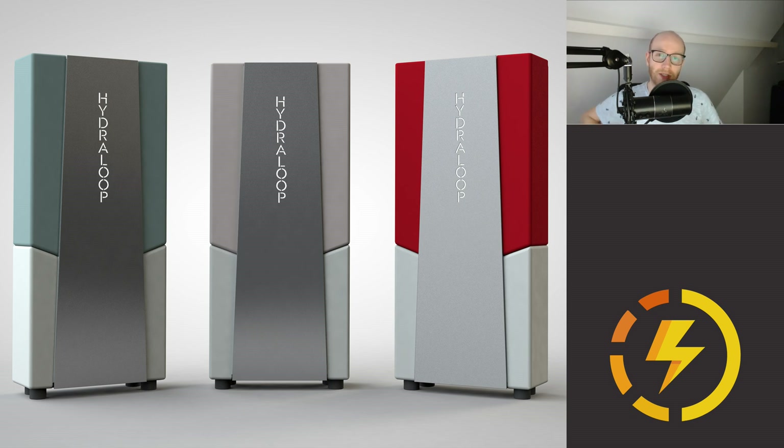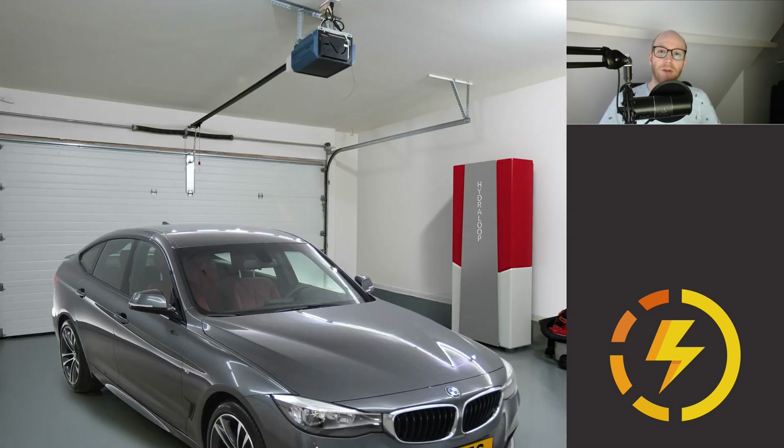I actually tried to arrange a meeting with this company to give a little interview with them. But unfortunately they are very busy because the Hydra Loop was actually the best product of CES 2020, which means they had worldwide exposure. The whole world wants this product now, and it is actually a good thing.